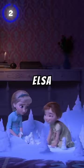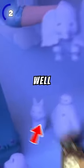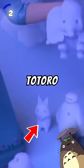At number 2, when young Anna and Elsa are playing with snow figurines, a figure resembling Baymax from Big Hero 6 can be spotted, as well as Totoro from My Neighbor Totoro, a little elephant that looks like Dumbo, and a snow-white figure.